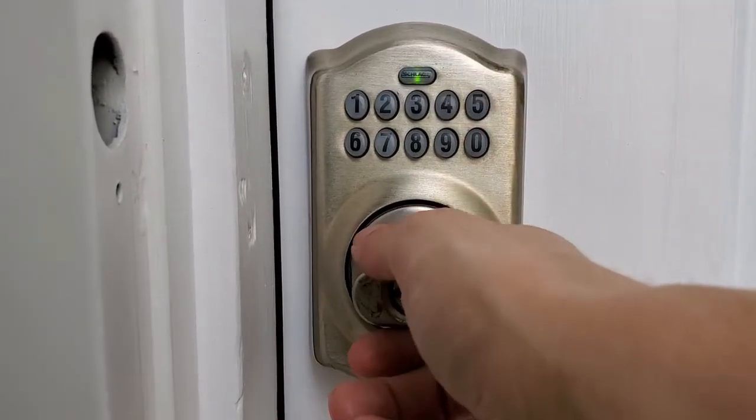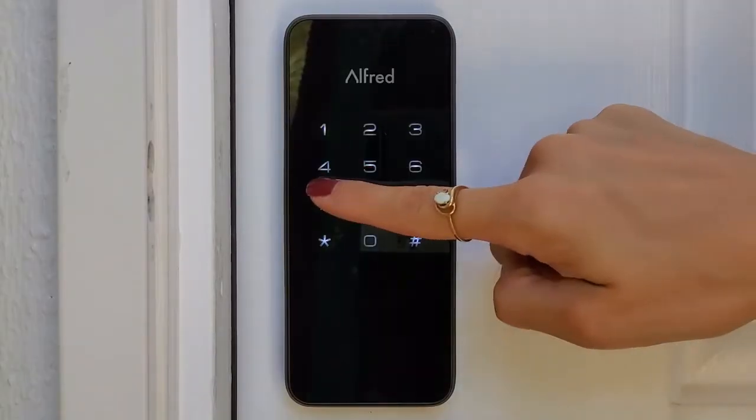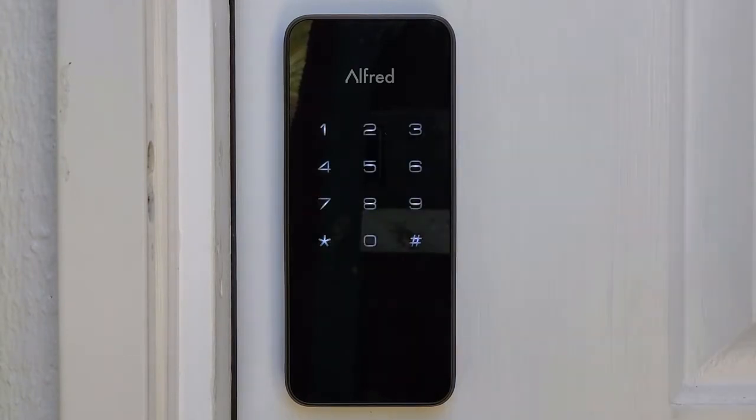Feature number four: lock the door by pushing any key for three seconds. The Alfred DB1's way of unlocking is desirable for a few different reasons. First, this is an added security feature. Rather than locking the door with a dedicated button, Alfred uses any digit on the keypad to lock the door. This is an intelligent way of adding fingerprints to the keypad — just keep it random and it will be impossible to guess your pin code based on fingerprints.